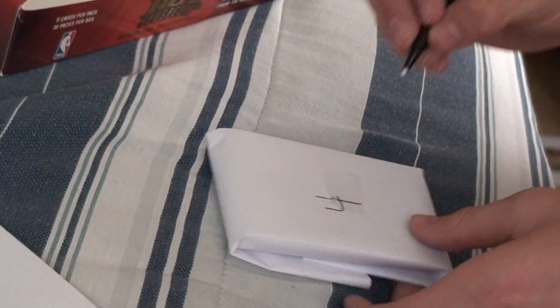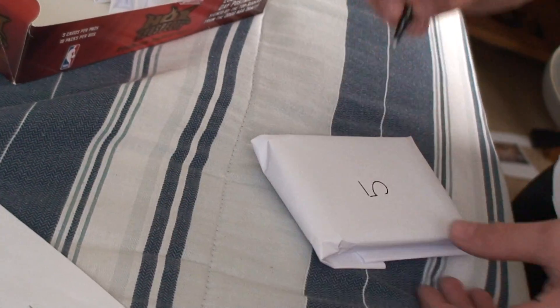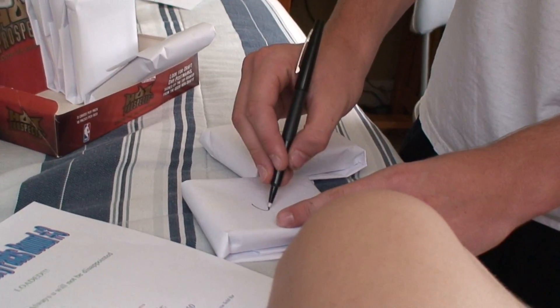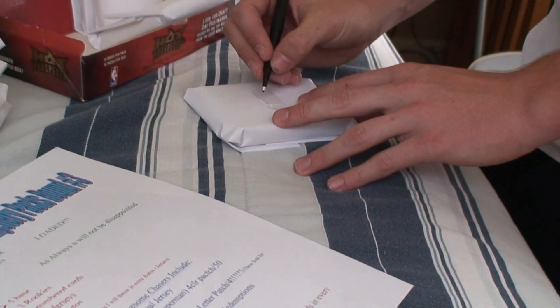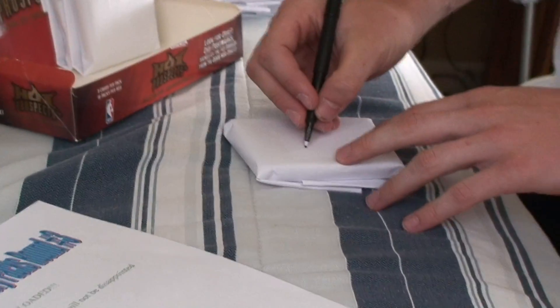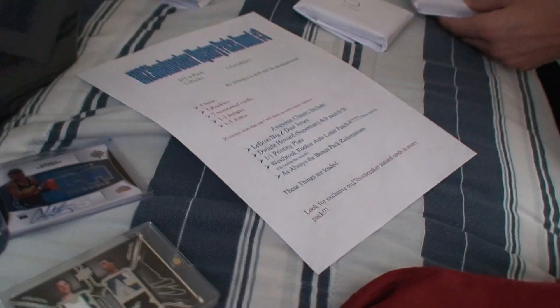You guys remember the chase hits — we had the LeBron dual jersey, the Dwight four color five break patch, the printing plate, the Westbrook Letterman out of four, the redemption bonus pack, the Dwight patch, and Westbrook. And then one to three autos, one to three jerseys — you know the whole spiel.